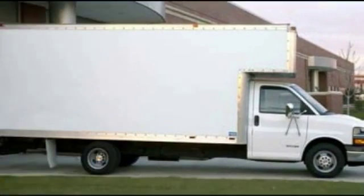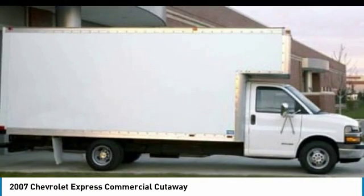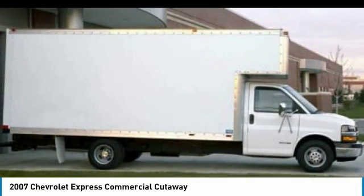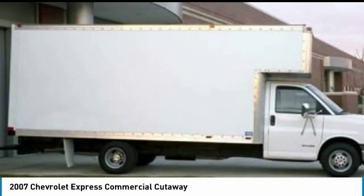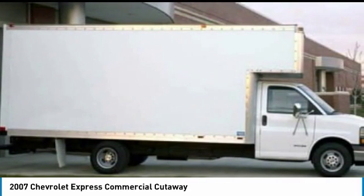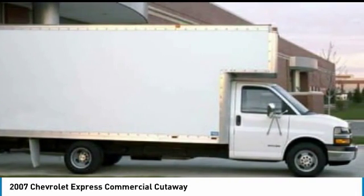Looking for the right vehicle? Check out the 2007 Express Commercial Cutaway — the Chevrolet Express Commercial Cutaway van. Flexibility and durability are hallmarks of the 4500 chassis, as it was engineered to support the needs of three primary applications: school buses, shuttle buses, and ambulances.